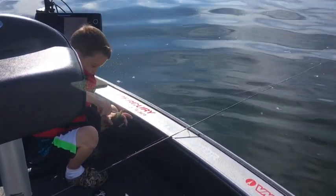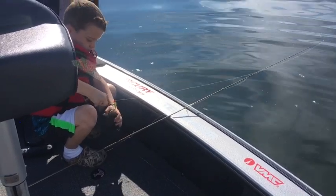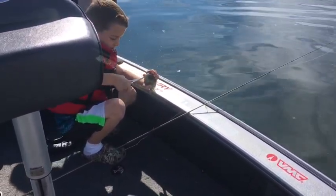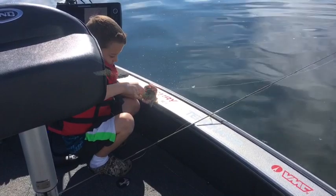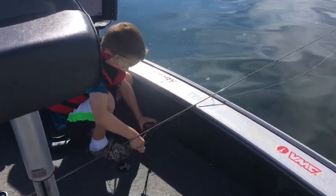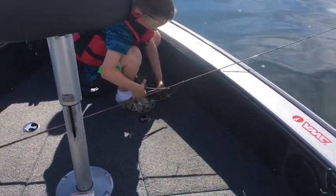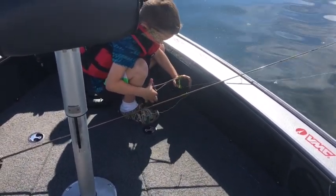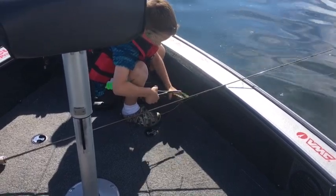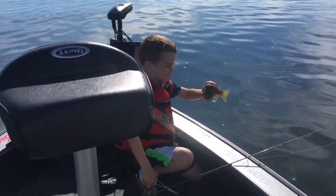We've all fished bluegills on the beds before and had days where they seem more interested in coming up and hitting our bobbers than the bait under them. So now we've got bobbers that have hooks on them. That's the Rapala Ultralight Pop — it's the ultralight, inch-and-a-half-long version of the X-Rap Pop. Good one, buddy. Nice bull on the bed.